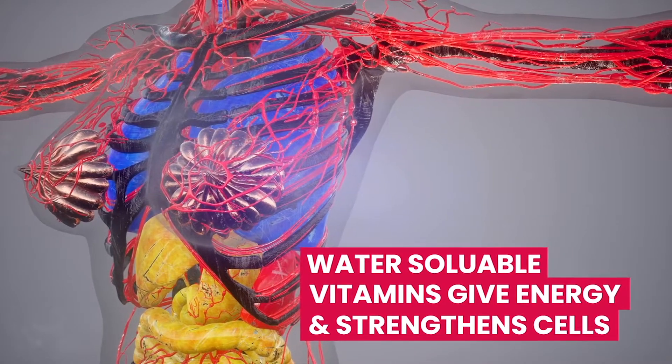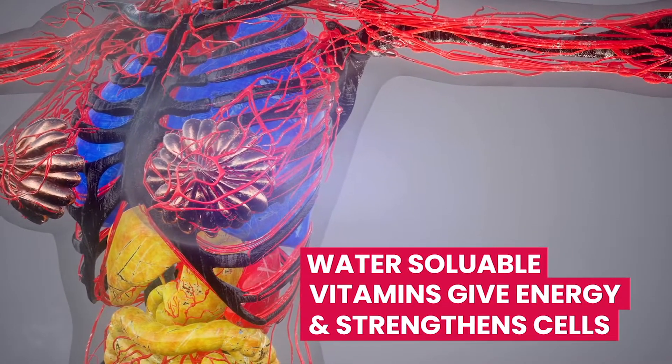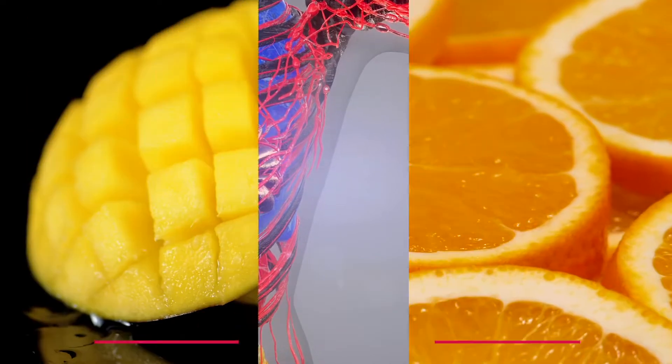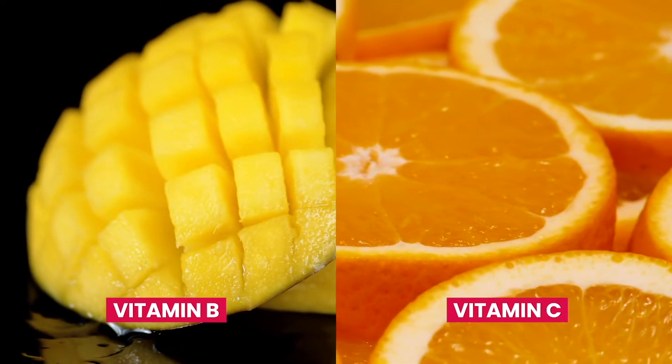They also help your body get energy, and strengthen your cells, including the red blood cells. Two of the main water-soluble vitamins are B vitamins and vitamin C.